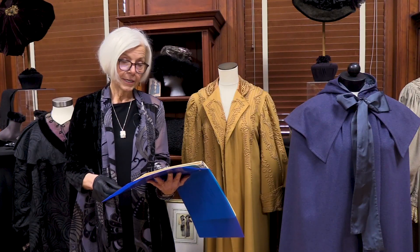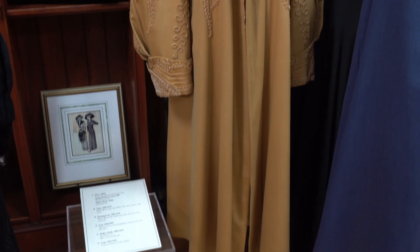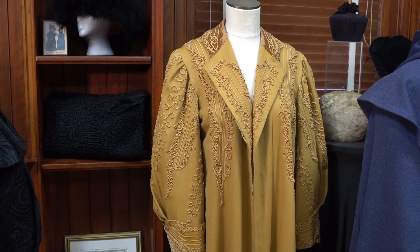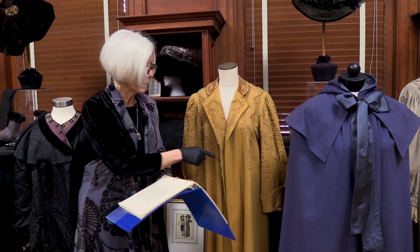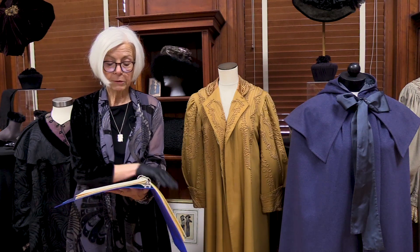The next coat is a 1904 to 1907 gold broadcloth wool coat with exquisite soutache trim on the collar, front, back, cuffs, and inside the front opening. The coat also has a velvet collar and is lined with cream-colored silk lining.